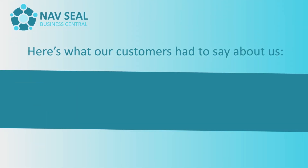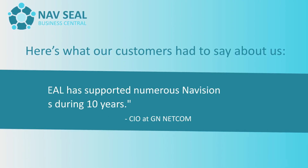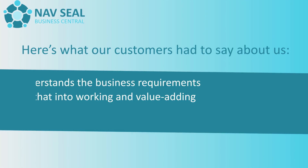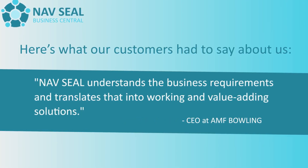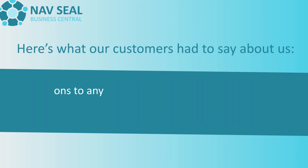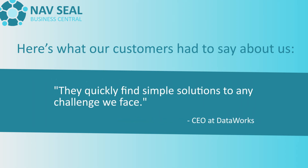Here's what our customers had to say about us. Navseal has supported numerous Navision projects during 10 years. Navseal understands the business requirements and translates that into working and value-adding solutions. They quickly find simple solutions to any challenge we face.